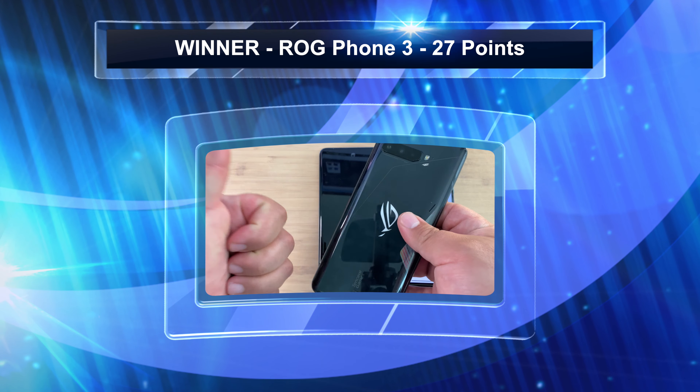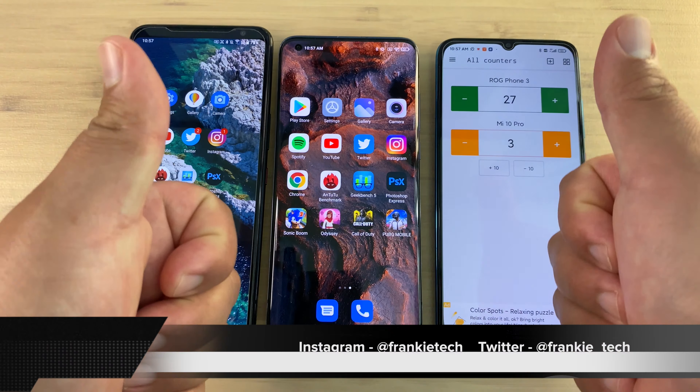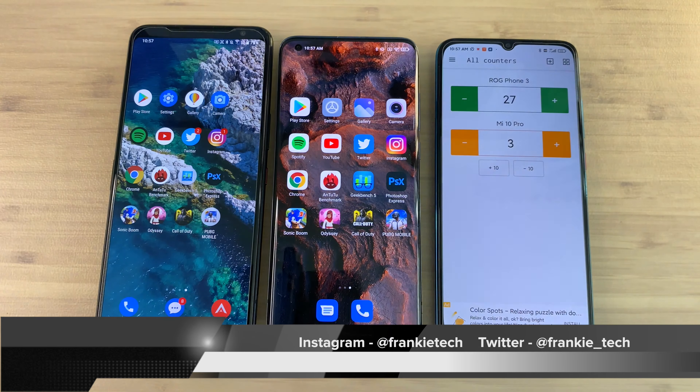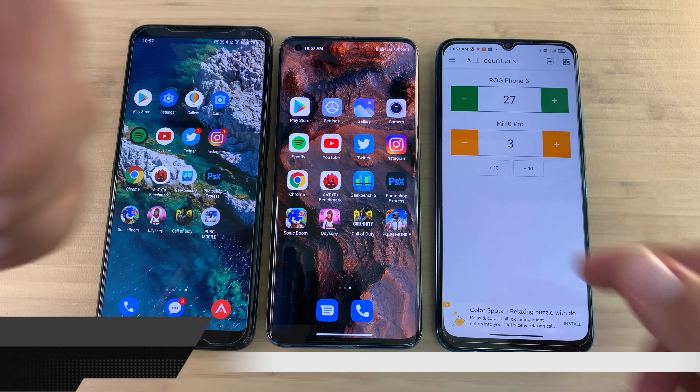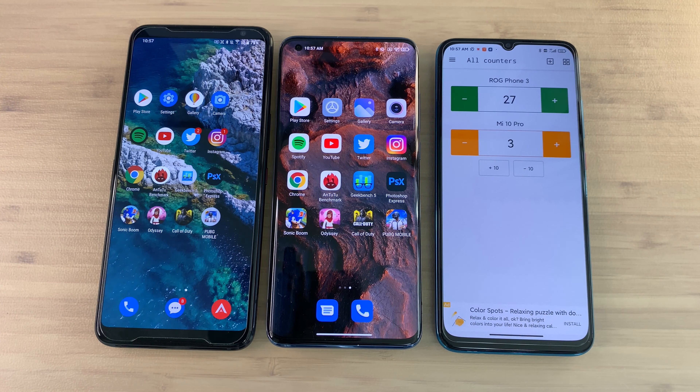ROG Phone 3 just obliterated the Mi 10 Pro in this speed test and is your champ for the day. That's it for this one guys — like, subscribe, hit that bell icon for future videos. Let me know if you want to see more of these speed tests on the channel. This is Frankie Tech signing off — have a good one.